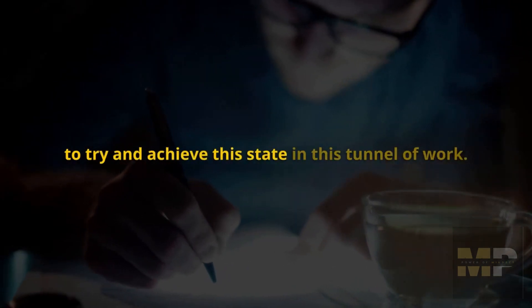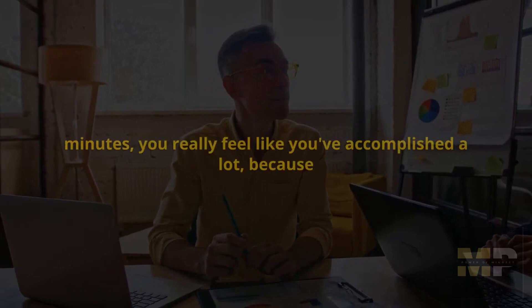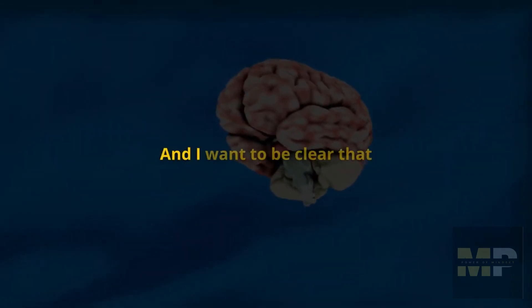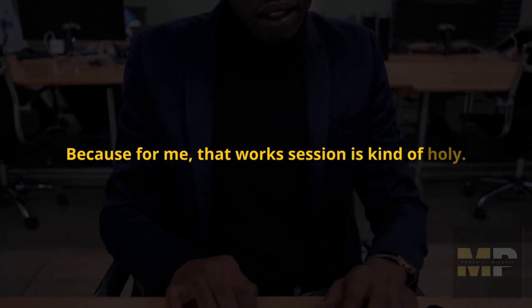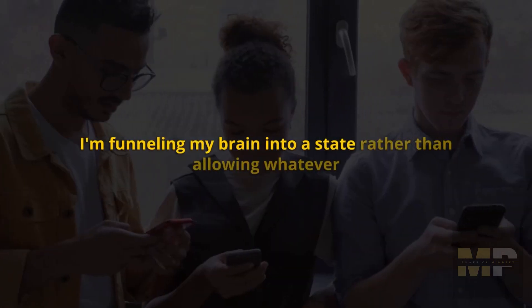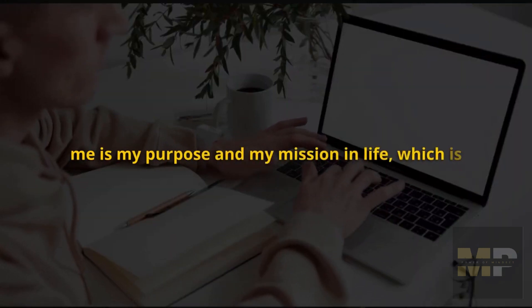Everything about this 90-minute block — the low levels of white noise, the position of my computer, how I'm standing, where my eyes are positioned — is geared toward putting me in this tunnel of work. While it can be a challenge to achieve this state, some days you start to get kind of addicted to it. It feels really good, like a workout for the mind. As you exit that 90 minutes, you feel like you've accomplished a lot — and it feels deeply satisfying, which I'm convinced is because of the release of neuromodulators like dopamine and norepinephrine. I'm not perfect about this every day, but that work session is kind of holy for me. It's where I create a space and funnel my brain into a deliberate state, rather than allowing social media or external events to yank me out of what is my purpose and mission.